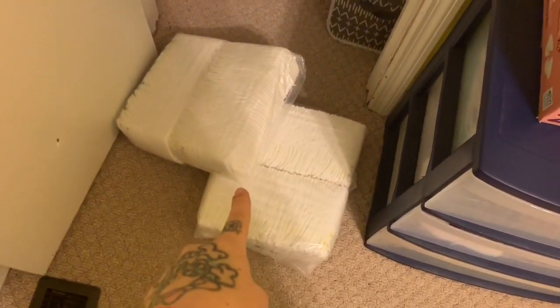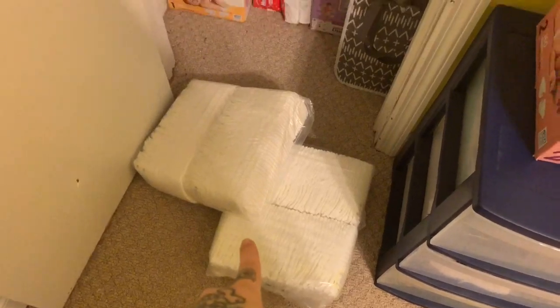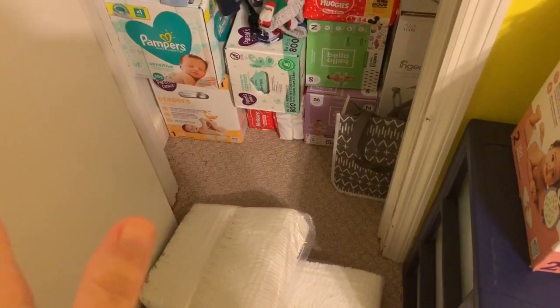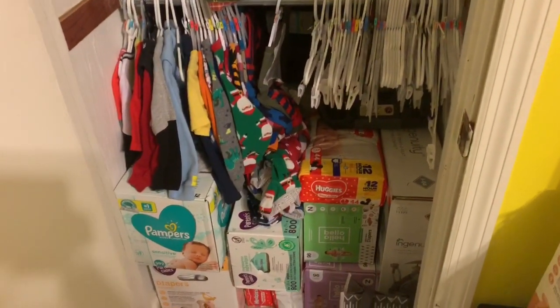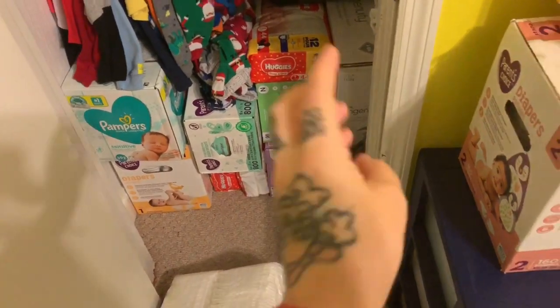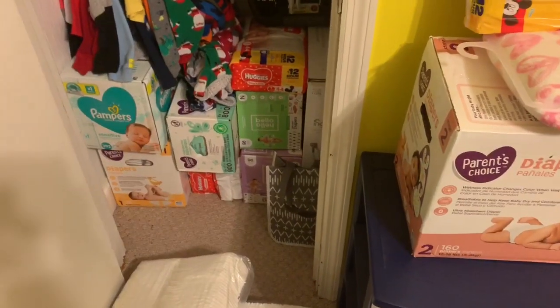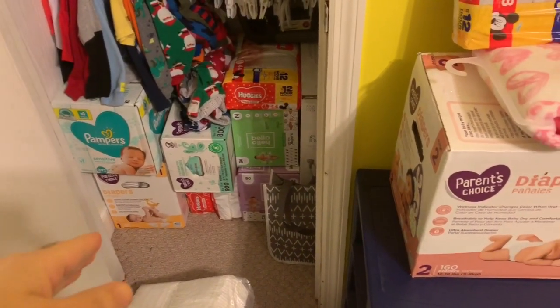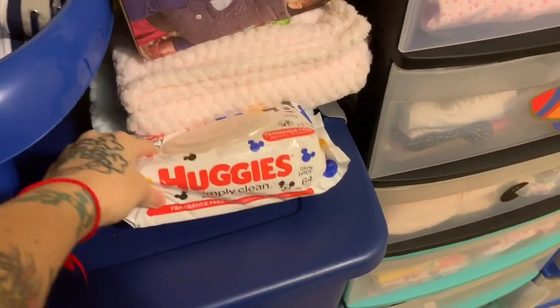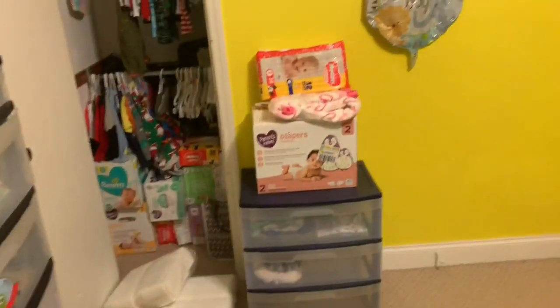This was a box of Pampers and I had to take it out of the box so I could put it in this closet — this is Wylan's closet. There could be more stuff back there, I'm not even sure. Those Hello Bello diapers are newborn — I bought those. We're definitely gonna have to have more newborn because everything I got was ones. I got these little things of Huggies — I think someone got me those with a pack of Huggies diapers.